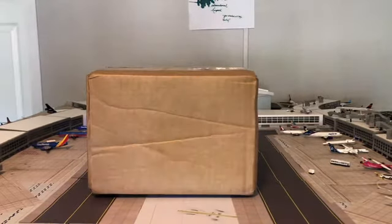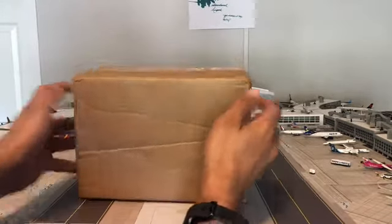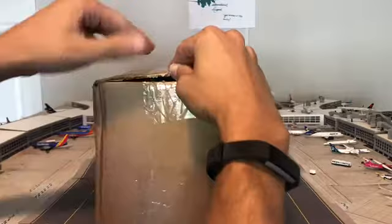Thank you for flying Model Aviation 12 — your pilot of the virtual skies. Today I have my first unboxing video, which is supposed to be two NG models, so we will find out. I've been waiting on these forever.